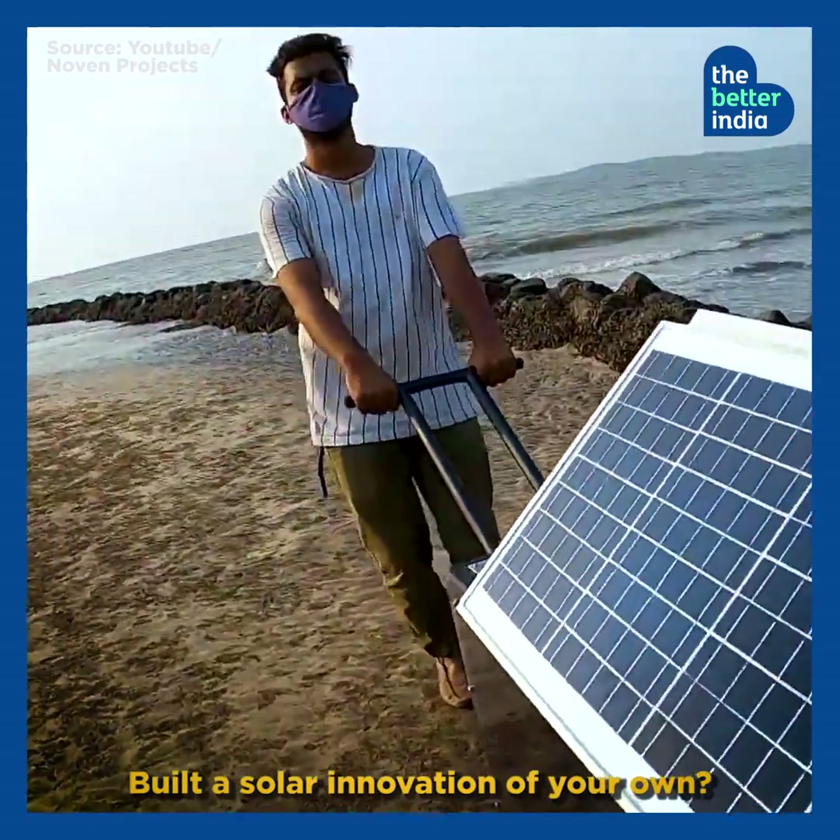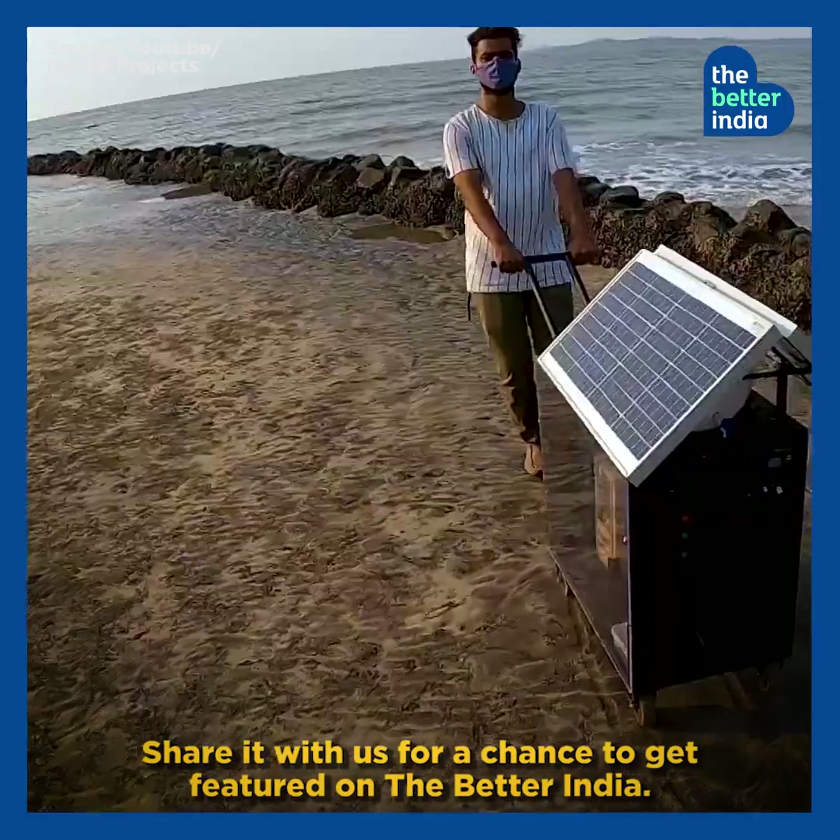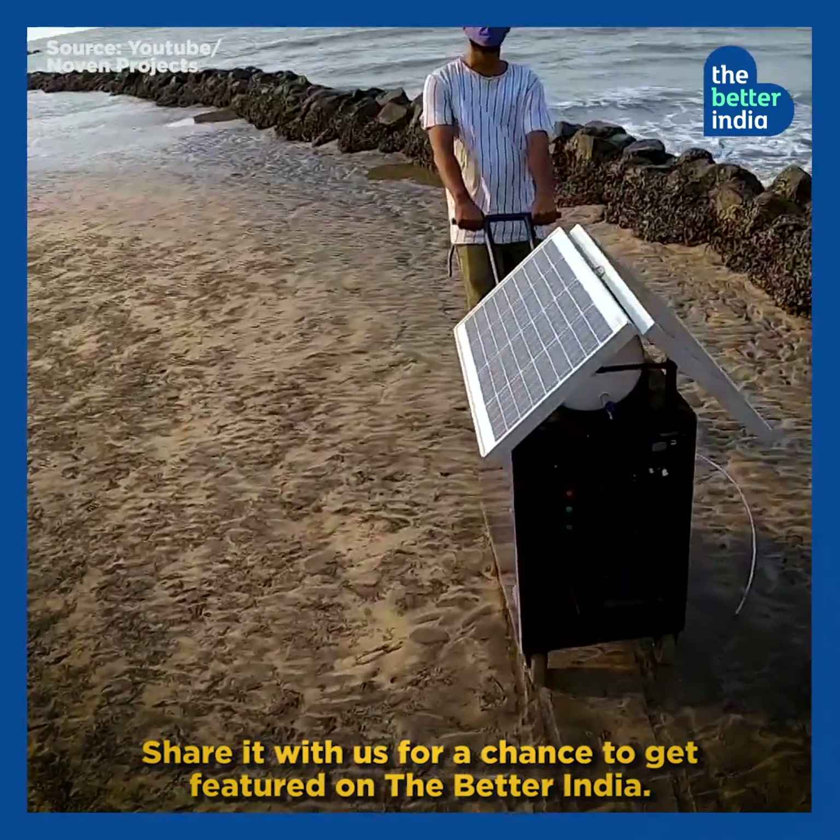Built a solar innovation of your own? Share it with us for a chance to get featured on The Better India.